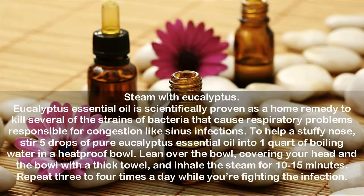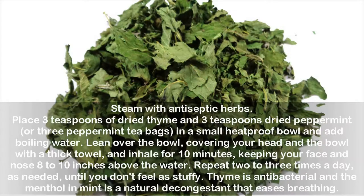Steam with Antiseptic Herbs. Place 3 teaspoons of dried thyme and 3 teaspoons dried peppermint, or 3 peppermint tea bags, in a small heatproof bowl and add boiling water. Lean over the bowl, covering your head and the bowl with a thick towel, and inhale for 10 minutes, keeping your face and nose 8 to 10 inches above the water. Repeat 2 to 3 times a day as needed, until you don't feel as stuffy. Thyme is antibacterial and the menthol in mint is a natural decongestant that eases breathing.